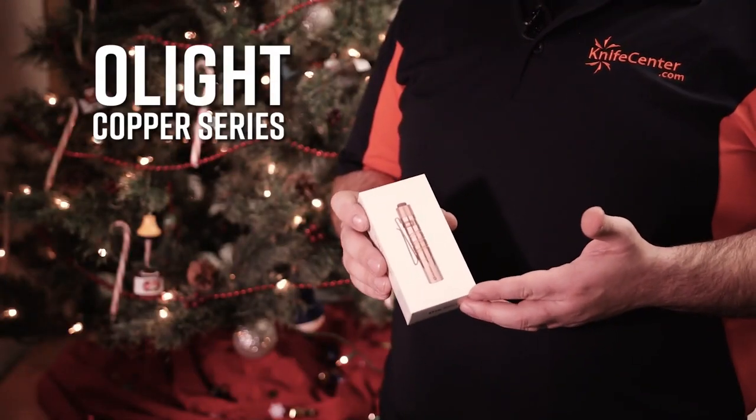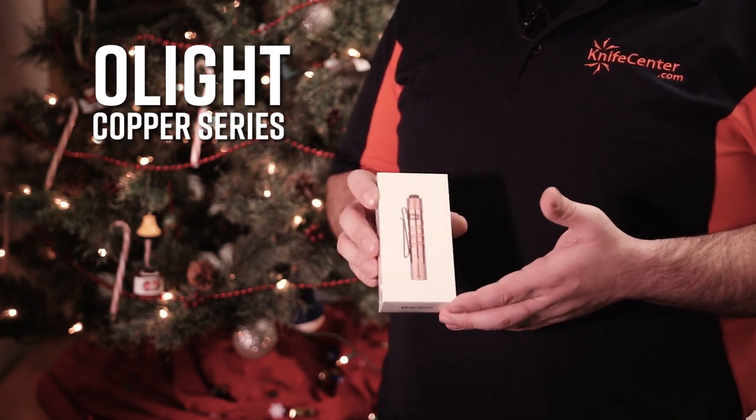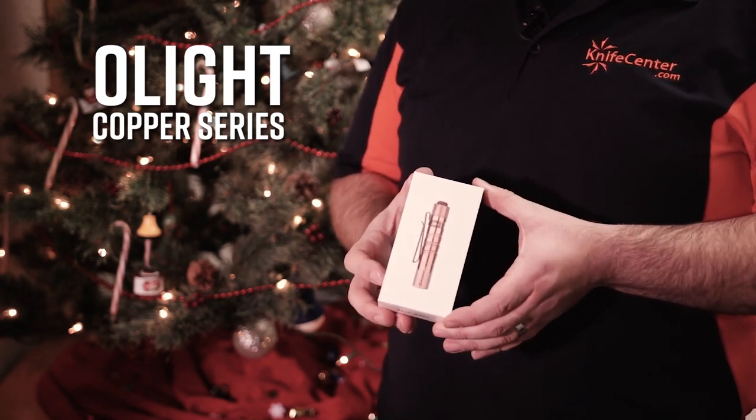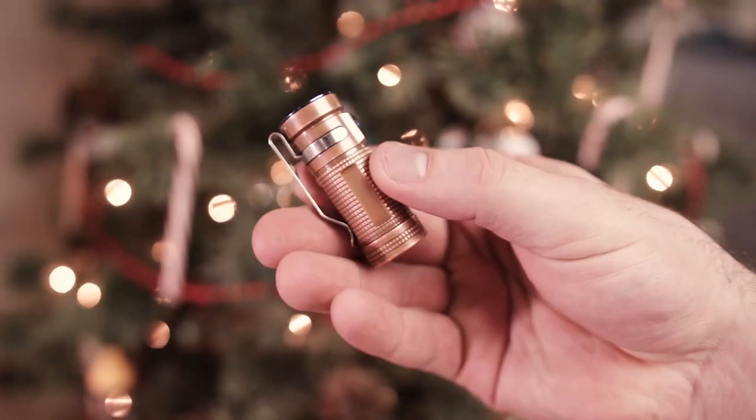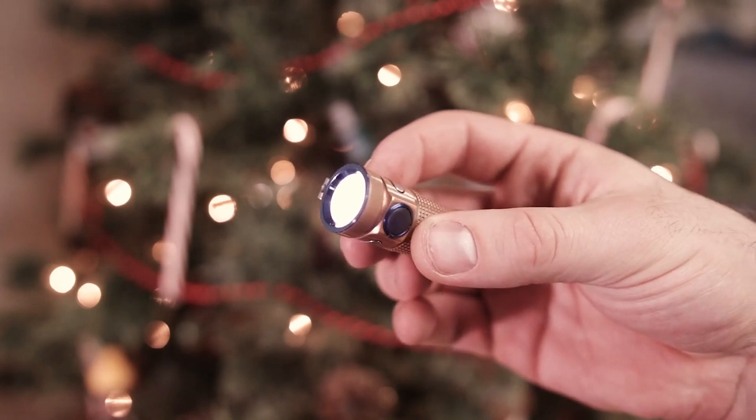Another item everyone will appreciate is a good flashlight. Olight is one of the best brands in the business and their copper models are really hot right now, and we've got a really good selection of those. The cool thing about these flashlights is they'll gain a really cool patina over time, meaning they're personalized to the person who's carrying them.